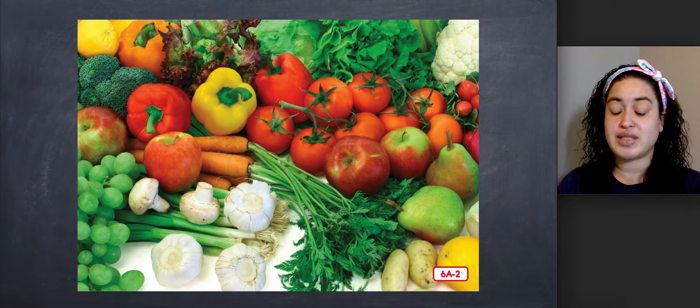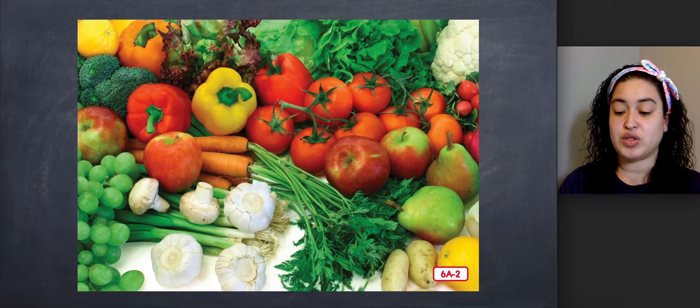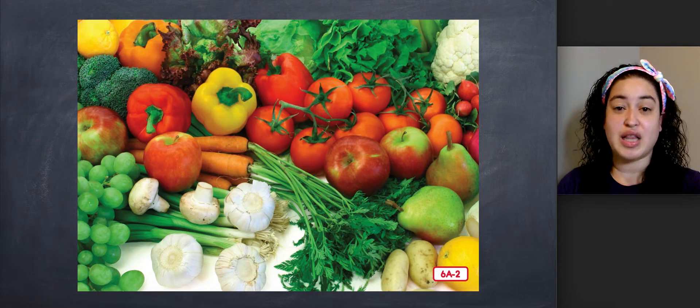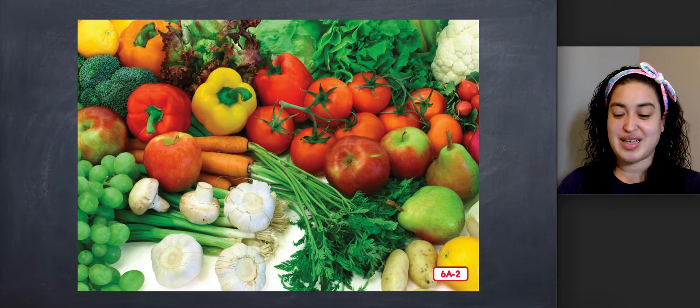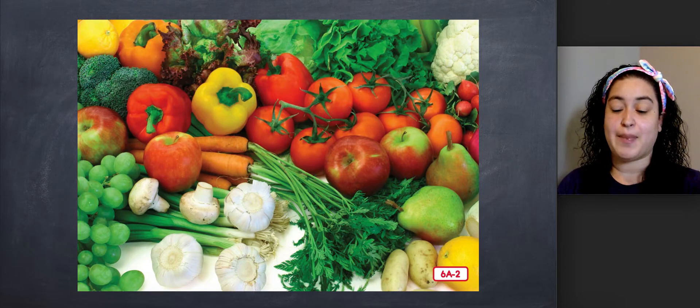The nice thing about vegetables is that you can eat as many as you want. Nobody is going to tell you not to eat carrots, green beans, cabbage, celery, green peppers, or lettuce. And let's not forget broccoli. I love to eat vegetables, and I hope you do too. You should also eat at least two or three fruits every day. Did you know tomatoes are actually fruits? I like to pick fresh tomatoes and eat them like you eat an apple — so good.